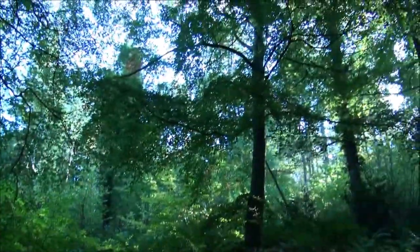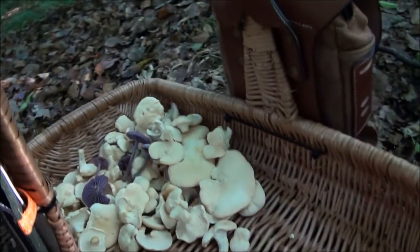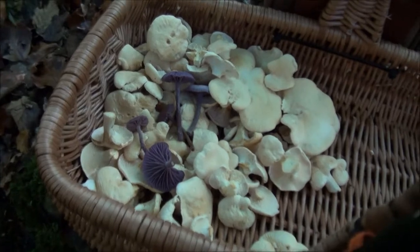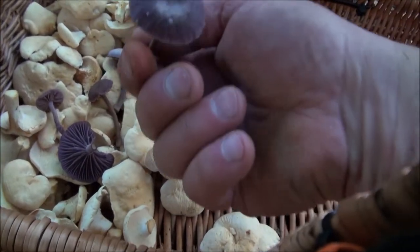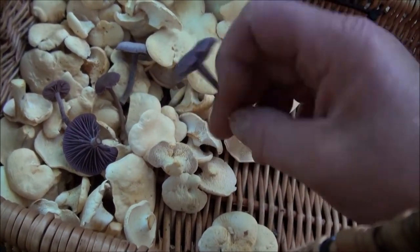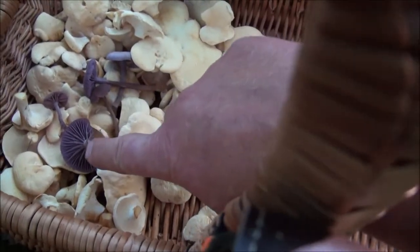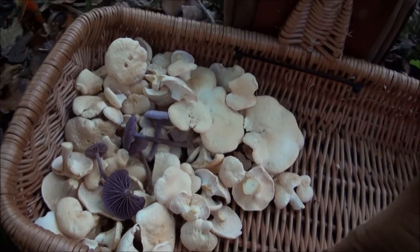Just found a few more underneath these big beech trees. See where I've taken them from — and that's how many we've got in the basket now. Doesn't look like much, but there's a hell of a lot of cutting and cleaning gone into getting those. In among them we've got a few amethyst deceivers — they don't taste as much, but they keep the colour when cooked. It's just a nice contrast, the purple and the creamy colour of the hedgehog fungus, so that's going to be lovely in a risotto.